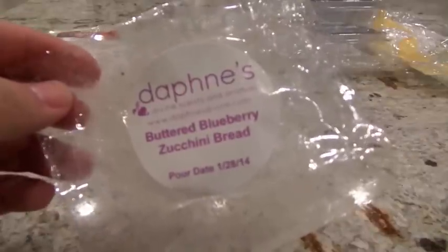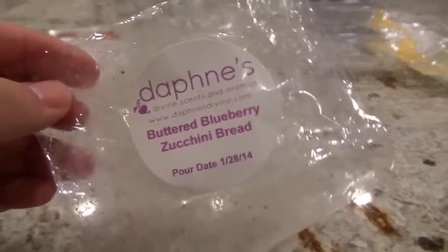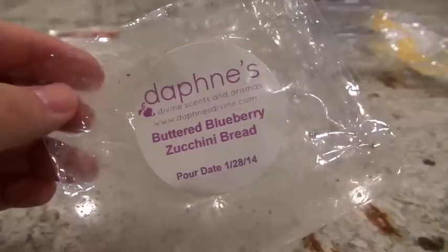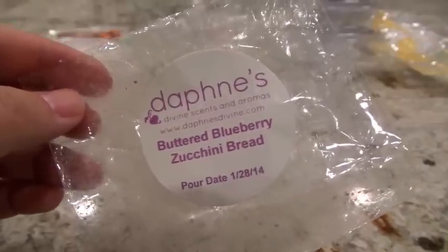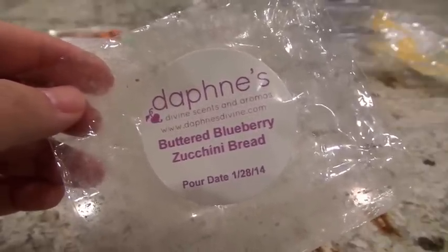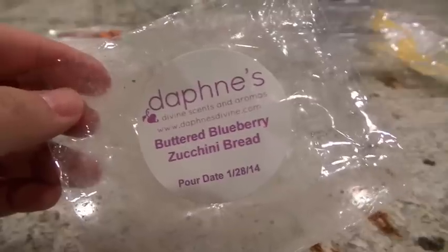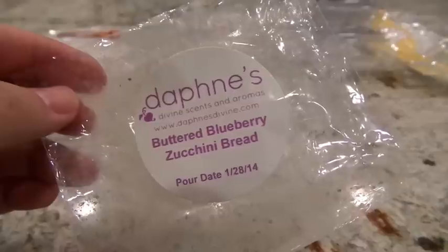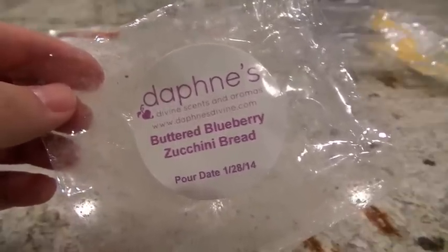This next one from Daphne's Divine is Buttered Blueberry Zucchini Bread. Definitely stronger on the blueberry — I didn't really smell a whole lot of the zucchini bread when melting it. This was one of her cupcakes from her cupcake subscription club. I got about a medium throw from this in my 24-watt hot plate in the kitchen. It was a really nice blueberry scent; I just wish I could have gotten the zucchini bread out of it a bit more.